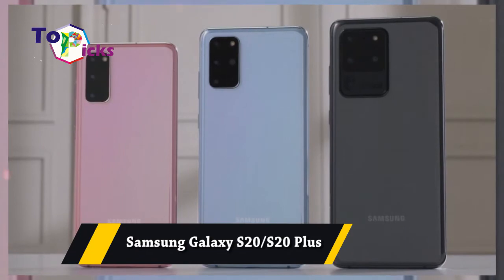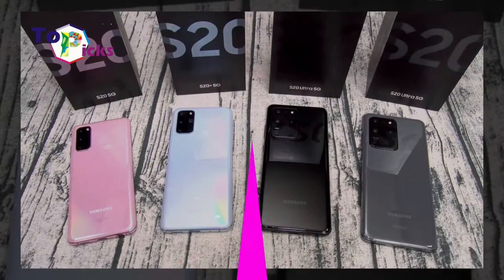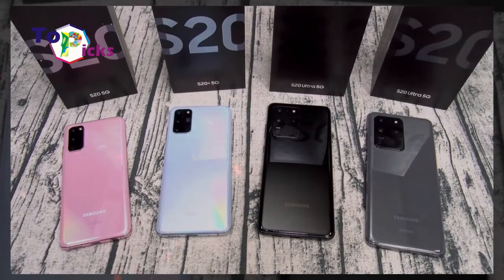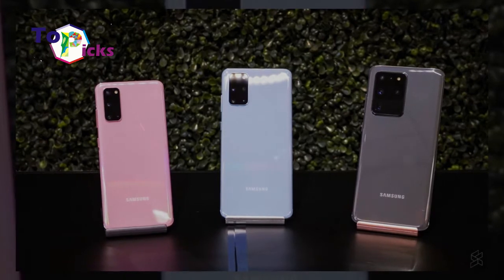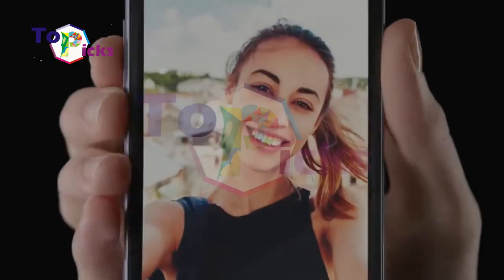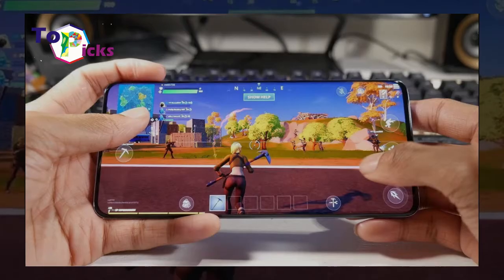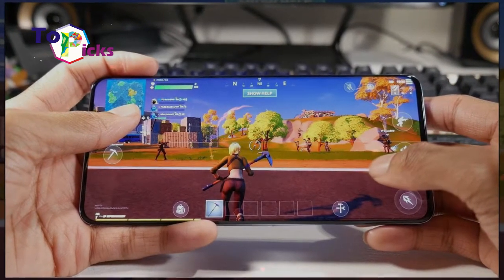Samsung Galaxy S20 and S20 Plus. These smartphones from Samsung come with a Snapdragon 865 chipset for the US market or an Exynos 990 chipset in other countries. They also pack 8GB of RAM, a QHD Plus screen with up to 120Hz refresh rate, and a 4000mAh or 4500mAh battery.